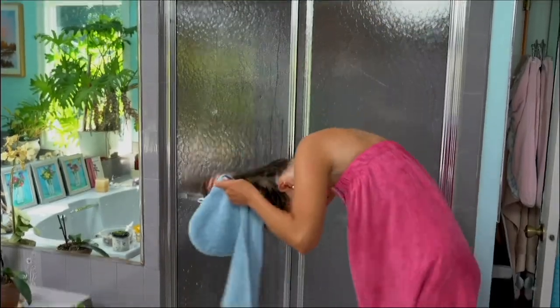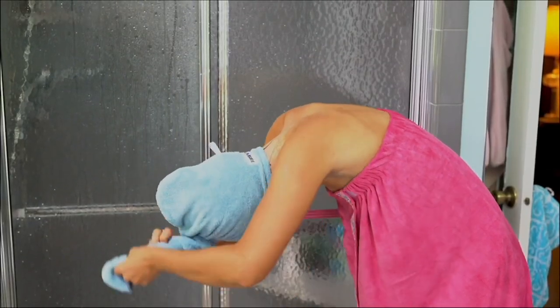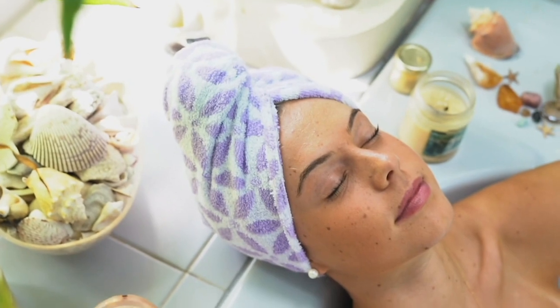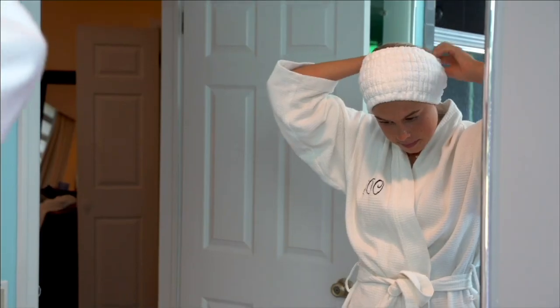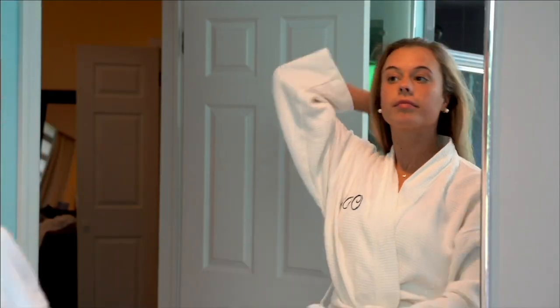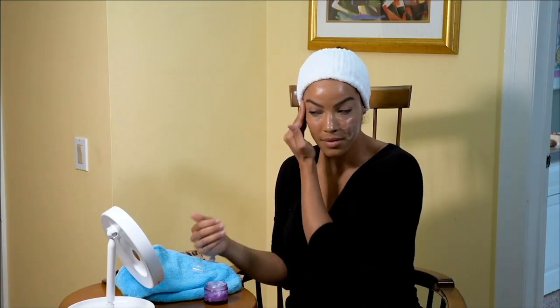We're going to talk about the Turbie Twist, the OG hair towel, the one that started it all—the original and still the best. Been here at QVC for over 20 years. This is a set of three: you are getting two of the Turbie Twist hair towels,